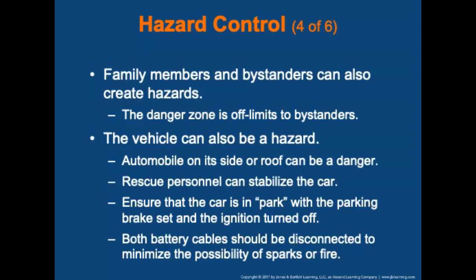The vehicle itself can be a hazard. An unstable automobile on its side or roof can be a danger. Rescue personnel can stabilize the car with a variety of jacks or cribbing. Ensure the car is in park with the parking brake set and the ignition turned off. Both battery cables should be disconnected — negative first — to minimize the possibility of sparks or fire.